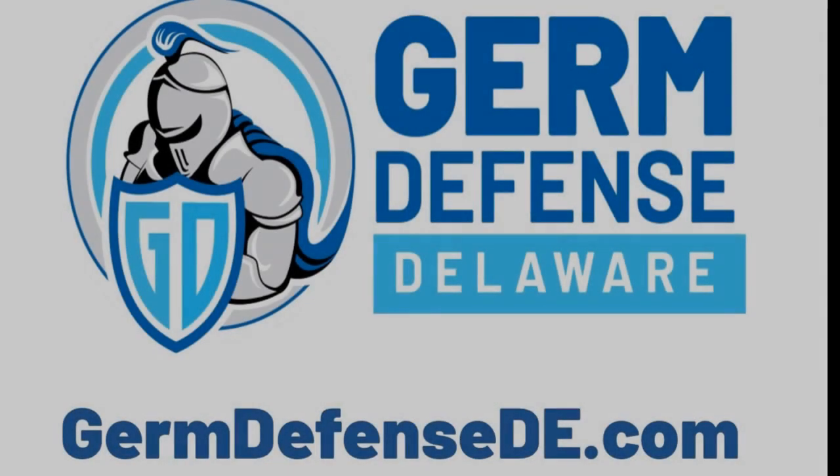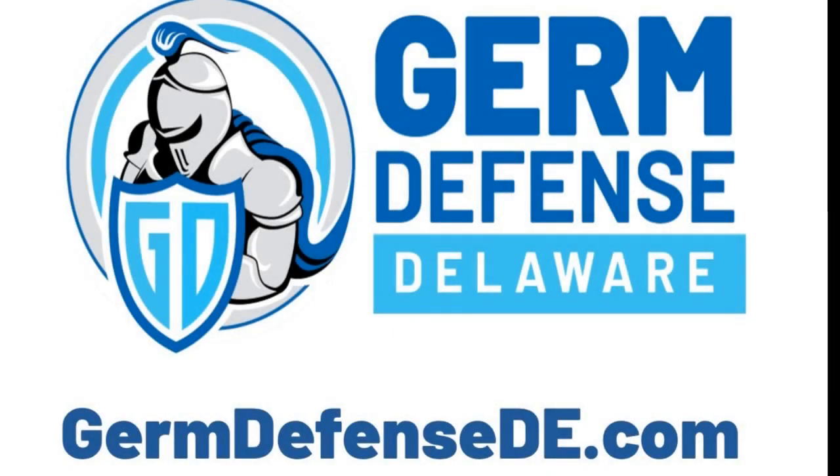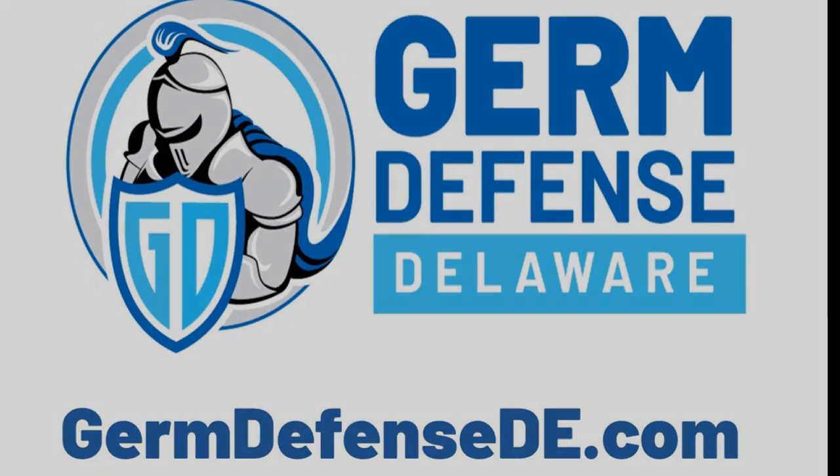GermDefense provides hospital-grade disinfection for your environment. Contact GermDefense for a no-obligation consultation by visiting GermDefenseDE.com.